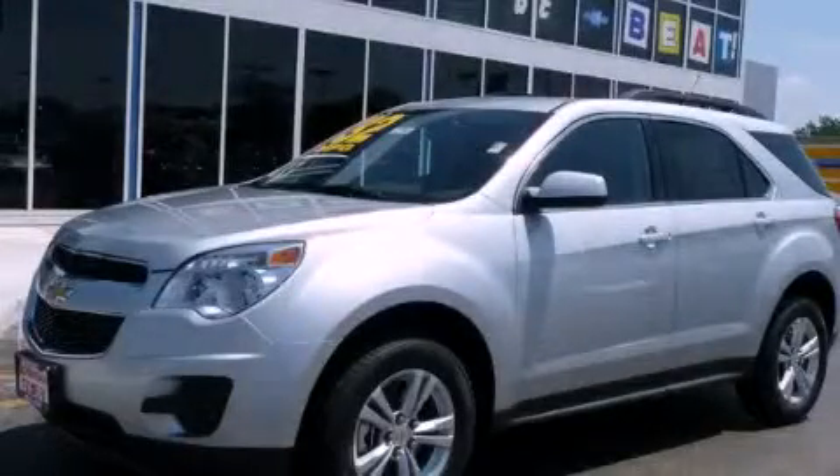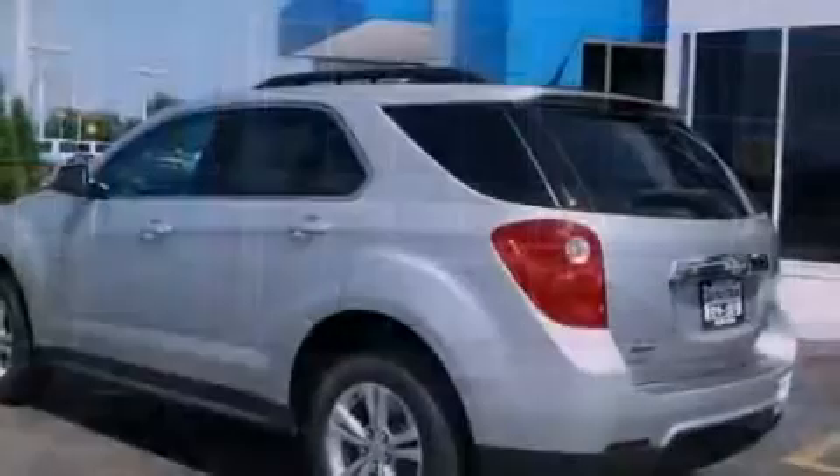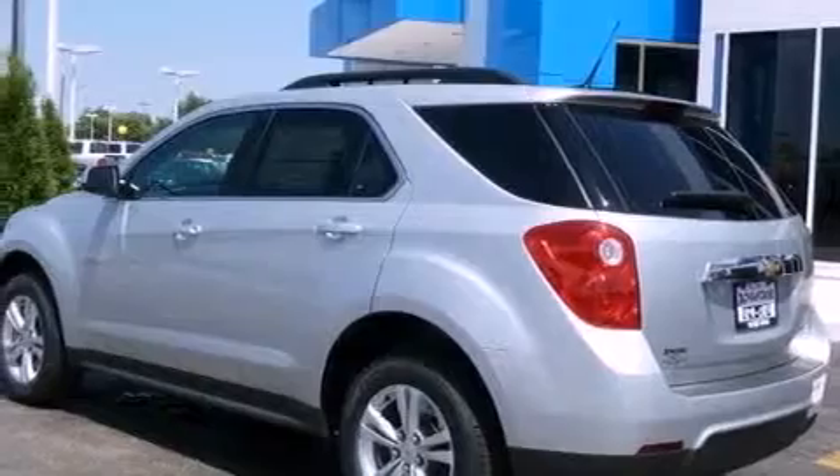This is a brand new 2011 Chevrolet Equinox. Plenty of space for what you need. It features a 2.4-liter four-cylinder engine and an automatic transmission.